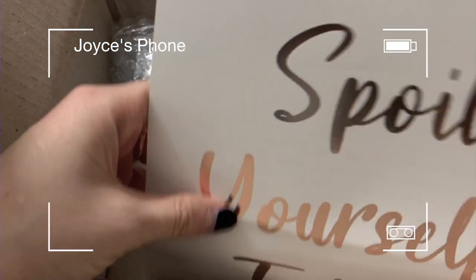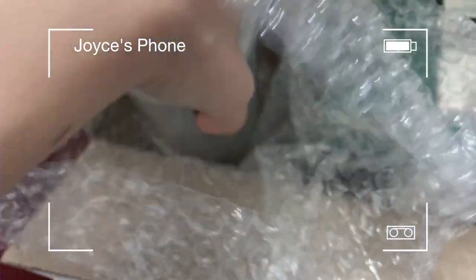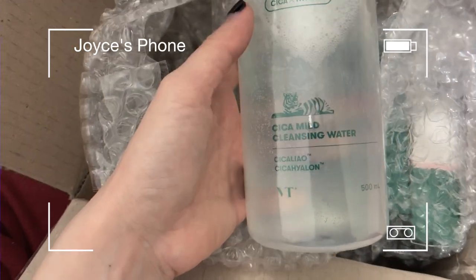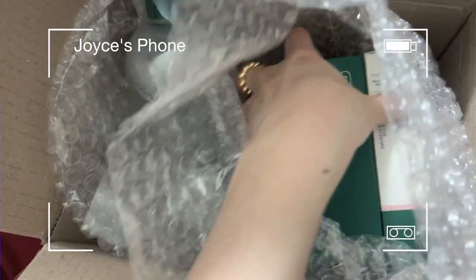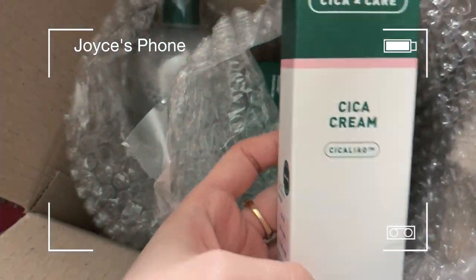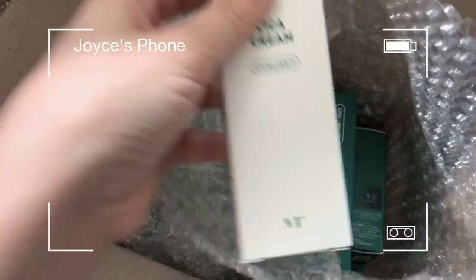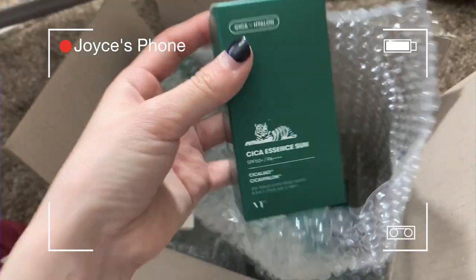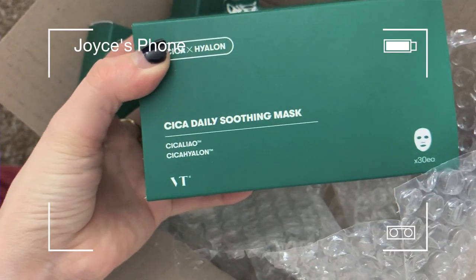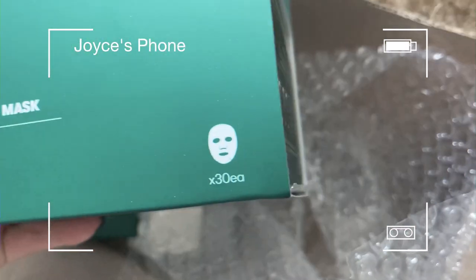Oh, spoil yourself today! This is so cute. What is this? Oh, cleansing water! And then what else is in here... this is a Cica cream — cute! What is this? Oh my god, sunscreen! Whoa! And lastly, this huge thing — a daily soothing mask. Oh my god, it's a face mask!